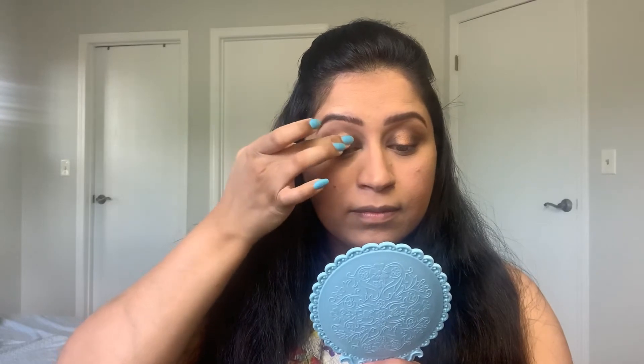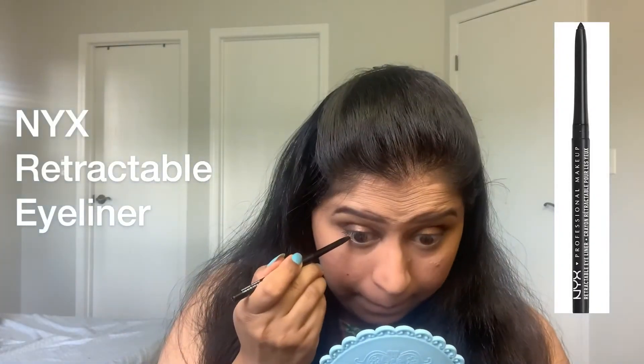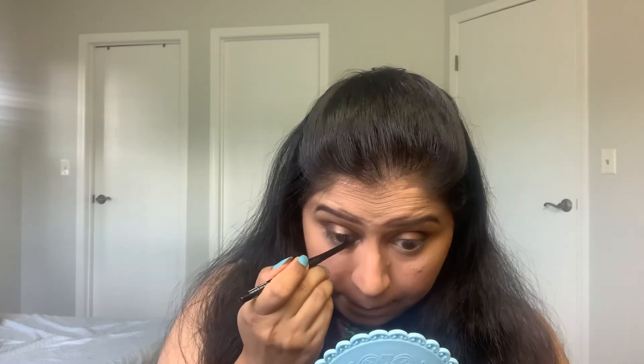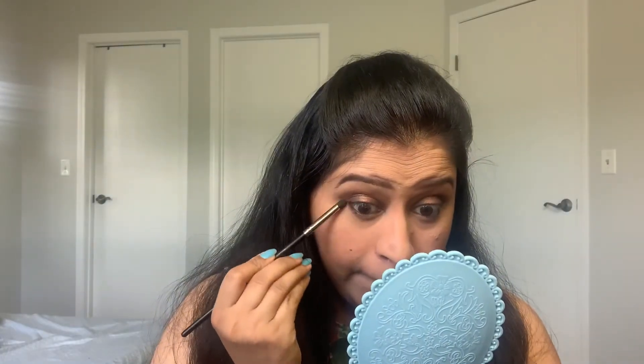Then I am taking the light pink color from the Truffles palette and applying it on the center of my previous shade. Then I am taking my NYX eyeliner and applying it on my waterline. Then I am taking the dark brown color and smudging it along my lower lash line, and then taking the light brown color to blend the edges of that shade.